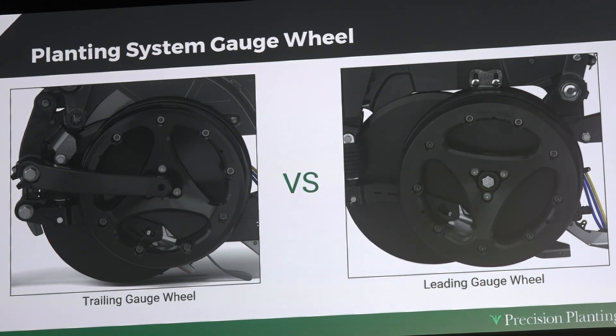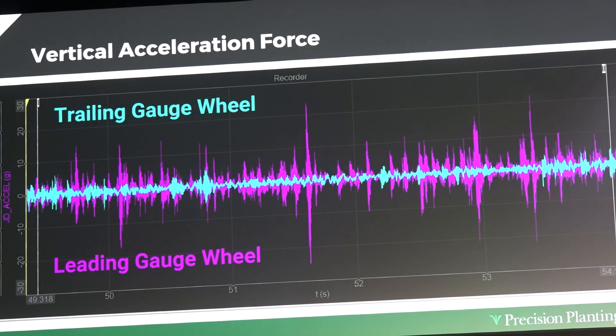We said, how do we best settle this feud? We decided to actually dive into the data. The trailing gauge wheel is in light blue and the leading gauge wheel is in pink. When you see the spikes in pink, that's the shock load that our planting system is receiving. That shock load means we're impacting our meter performance and our depth consistency — things that can cause us to hurt our even and consistent emergence, which doesn't allow us to hit our yield potential.